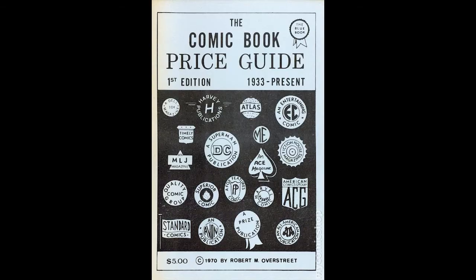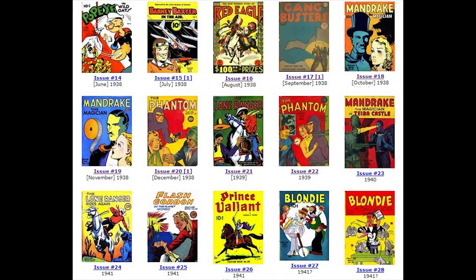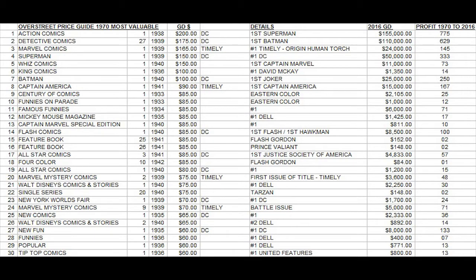A few books ranked really high as historically important and rare in the first price guide, including Feature Book number 25 and number 26, which both made the top 20 with a value of $85 in good condition. These were early appearances of Flash Gordon and Prince Valiant. But if you look at the Overstreet Price Guide 46 years later, those books have only doubled in price — they haven't even kept up with basic inflation and have been some of the most overpriced books originally.